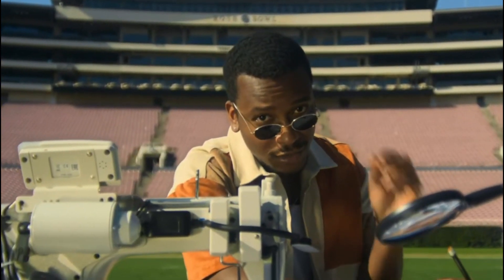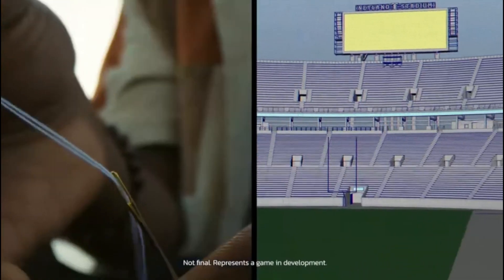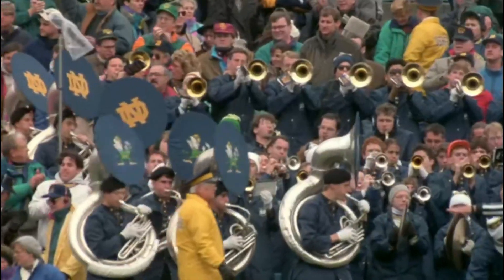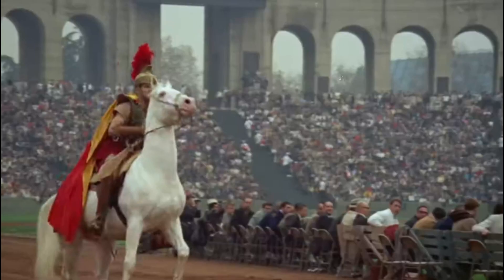Welcome back college football fans. It's finally happened — we've got the teaser trailer for College Football 25. We've been waiting over 10 years for this and it's finally here. We even finally got a time frame of a release. So we're gonna be breaking this trailer down today and taking a look at what it has to offer.